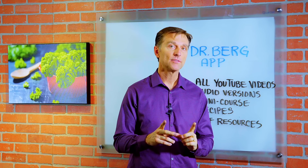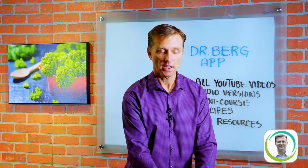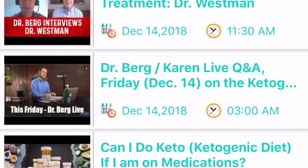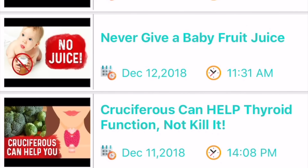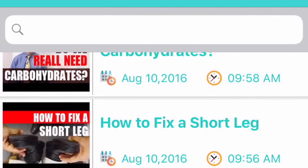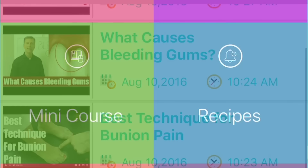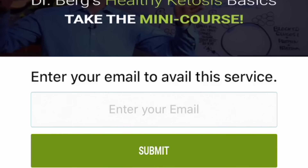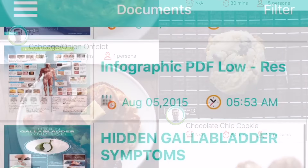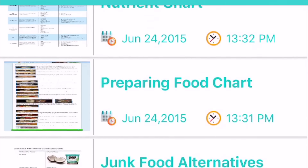Hey guys, I'm not sure if you have my app yet — the Dr. Berg app. It's totally free, you should download it. It gives you all sorts of great resources. I have all my YouTube videos on the app, and it's regularly uploading the most recent ones. All the YouTube videos are also converted to audio versions, so you can use it when you're walking, exercising, or driving your car. I have a mini course on there and I'll be putting additional courses. I have a lot of recipes, and also PDF resources with various downloads. After you download it, check it out and give me your unbiased review — I want to know how you like it.